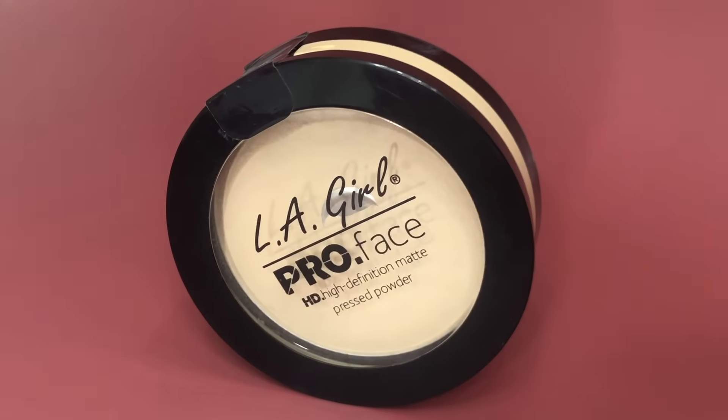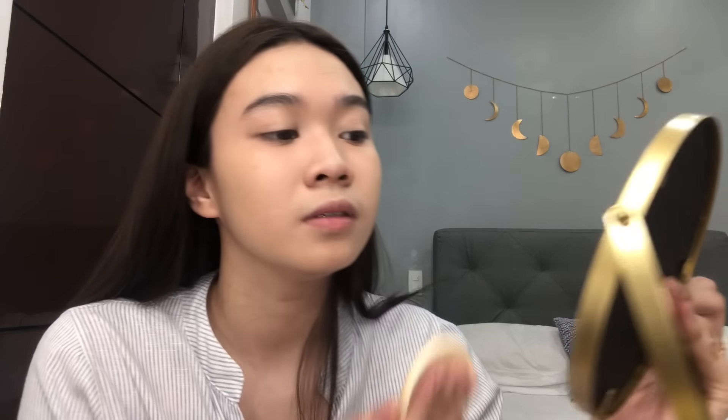Just don't forget to also blend it on your neck and ears. After putting on your liquid and cream base, don't forget to set your face with a pressed powder, and I'm using LA Girl Pro Face Pressed Powder. Using the sponge that comes with the product — believe me, this sponge works wonderfully with the product itself. Make sure that you pack it on your face slowly, making sure that the product is in your skin.